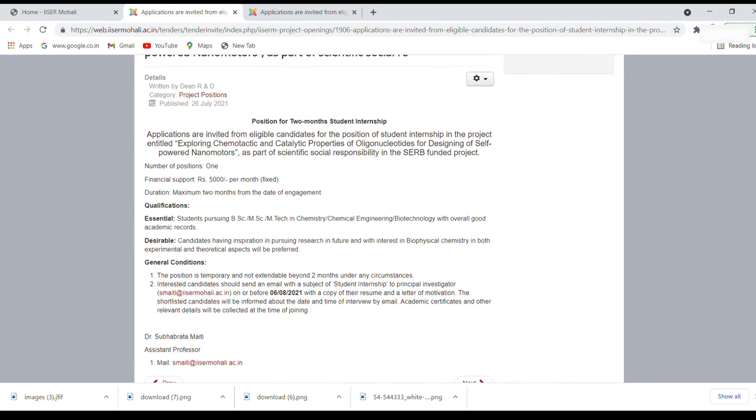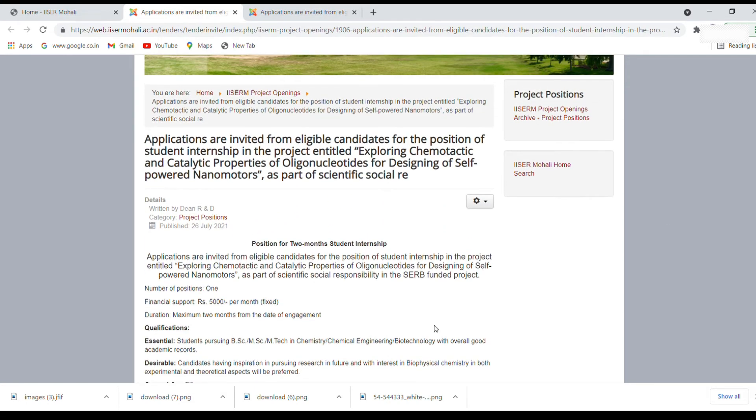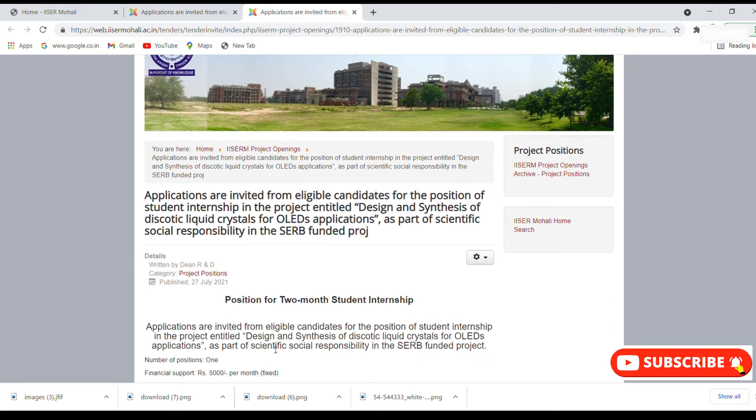So that is the first project — it is for those who are more interested in biophysical chemistry. If you are interested, you can apply. I think everyone should apply, as this experience will help your future. There is one more project, so let me tell you about that.